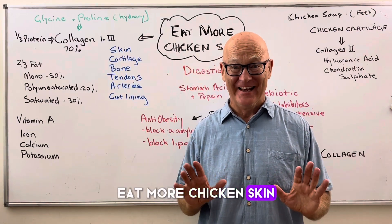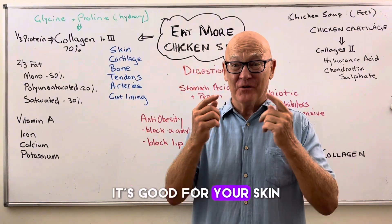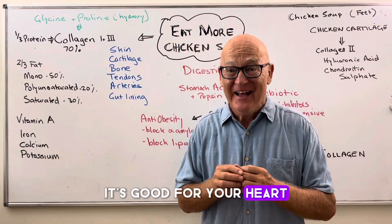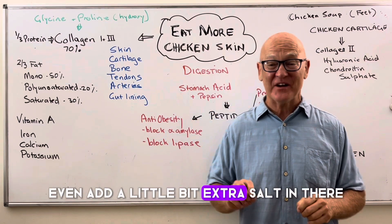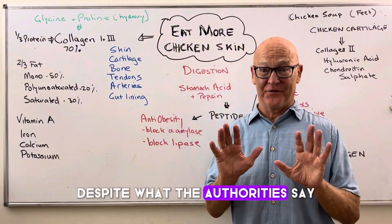Eat more chicken skin. It's good for you, it's good for your skin, it's good for your heart, it's good for your health, and it tastes good too. Even add a little bit of extra salt in there, despite what the authorities say.